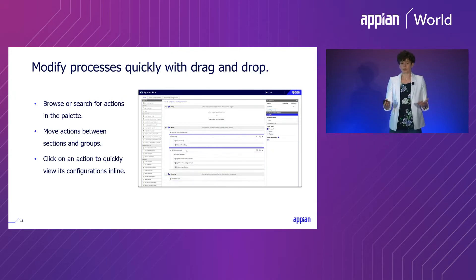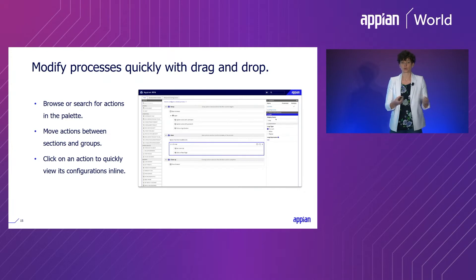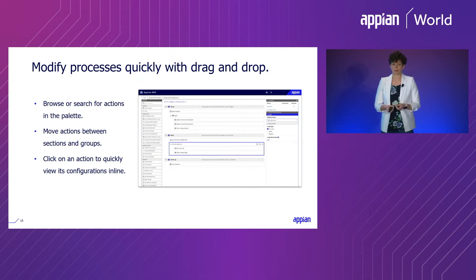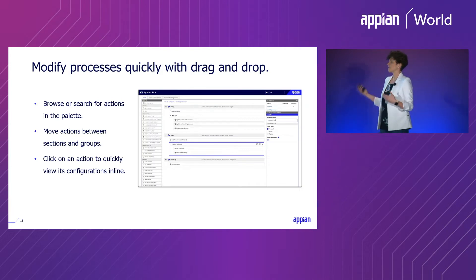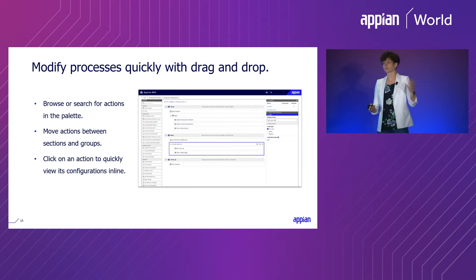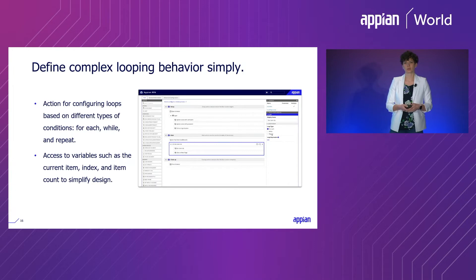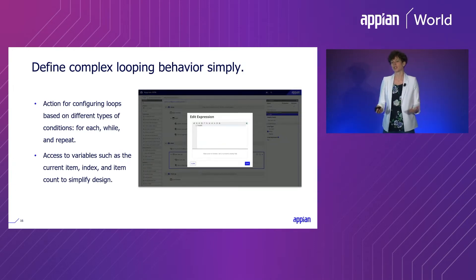In the new designer interface, you can add new actions from the palette just by dragging them in, or rearrange existing recorded items using drag and drop. It's also easy to view and modify all configurations for your actions because everything is displayed inline rather than in a separate dialogue. And beyond drag-and-drop design, new actions take complex design patterns and make them much easier to implement.